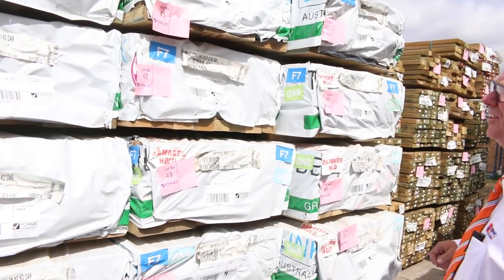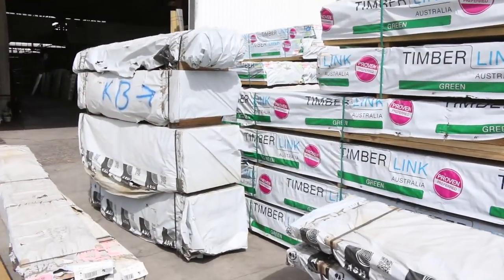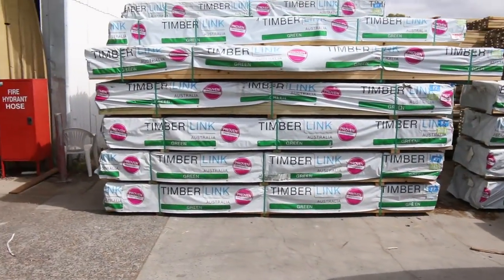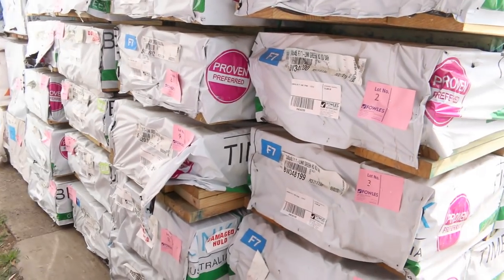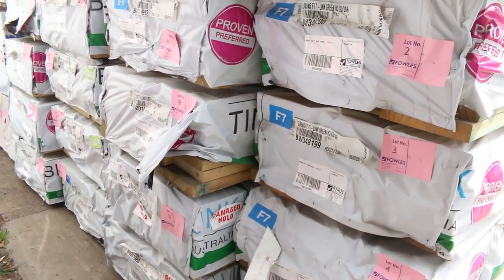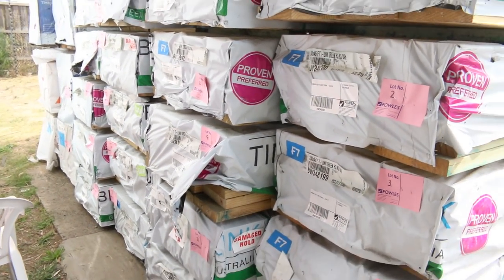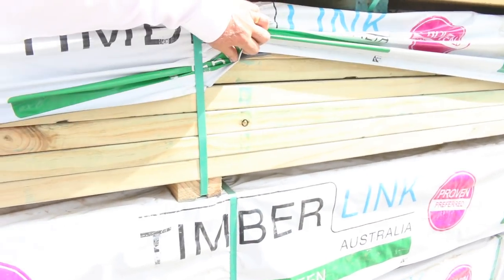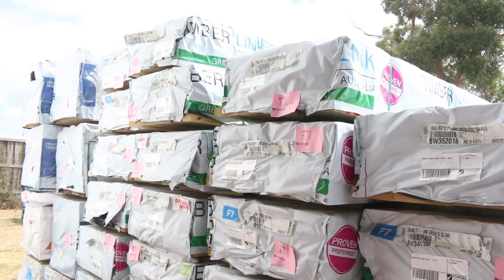Let's make our way over to the starting area where we've got more of this star quality stock. This is where we start off tomorrow — 190x45 M10 treated pine, 240x45 F7, quite a few packs of the 240, more 190x45. There is absolutely heaps and heaps of really good-looking stock here — absolutely fantastic. Do not miss out on this, it does not come in often enough. A few studs in behind there as well.